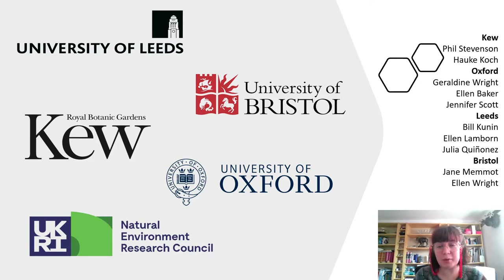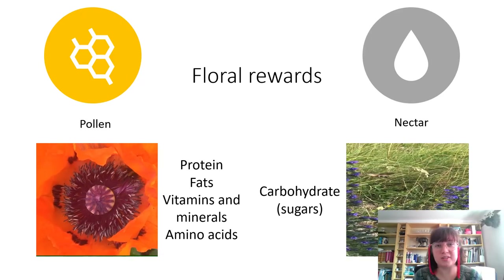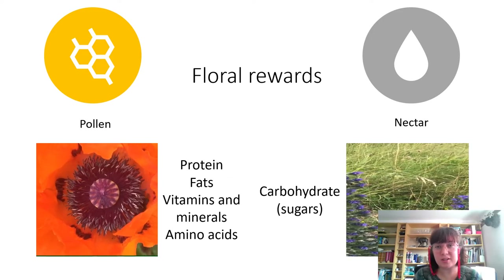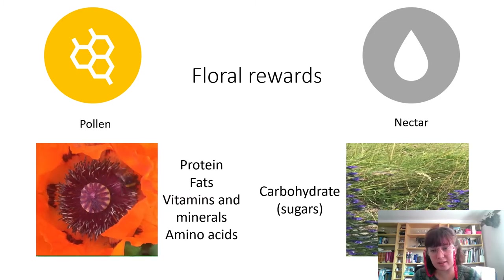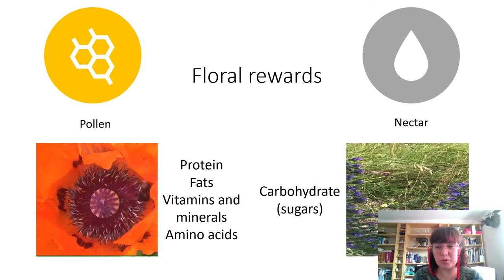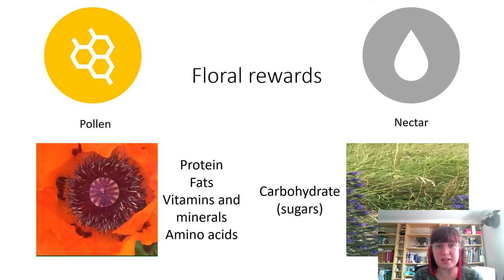I'm a PhD student at Oxford but I'm also associated with Kew and I've been fortunate enough to be heavily involved in this work. I think it's likely I don't need to explain floral rewards to anybody here, but just to be on the safe side I'm going to give a quick introduction. When I say floral rewards I'm generally referring to pollen and nectar — even though insects can collect other substances such as oil, these rewards are the ones most commonly used by insects and provide the bulk of their nutritional intake.